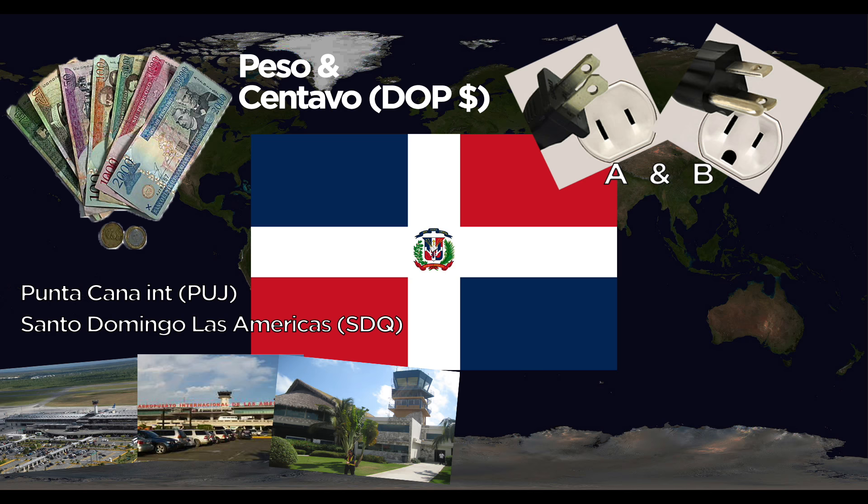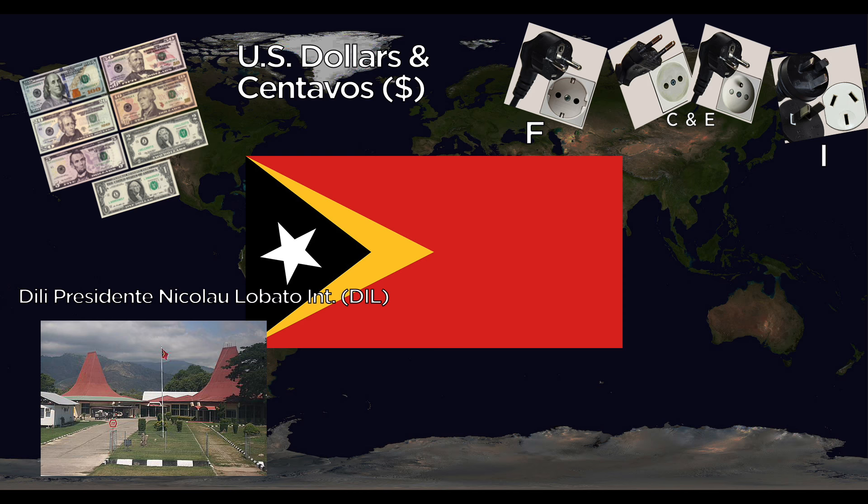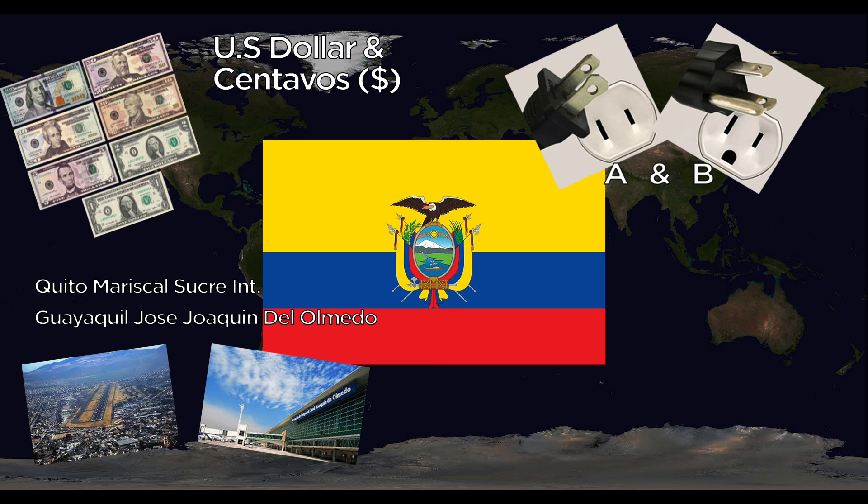East Timor uses the U.S. Dollar, cents, and the centavo. They use the C, E, F, and I outlets. The one major airport is Dili Presidente Nicolau Lobato International. The national animal is the Crocodile. Ecuador also uses the U.S. Dollar and centavo. They use the A and B outlets at 60 Hertz. Major airports are Quito Mariscal Sucre International and Guayaquil José Joaquín de Olmedo International. The national animal is the Andean Condor.